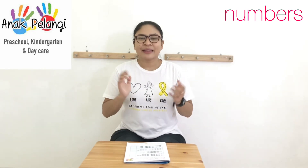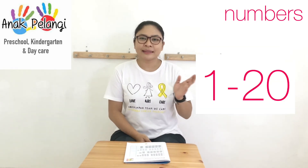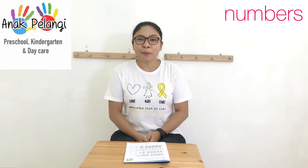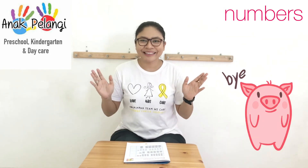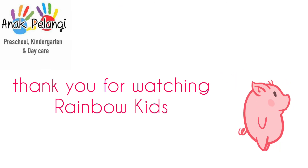So that was the lesson about numbers from 1 until 20. I'm pretty sure you can count them by yourself at home. That was from me for today. I will see you again in the next math lesson. Bye!